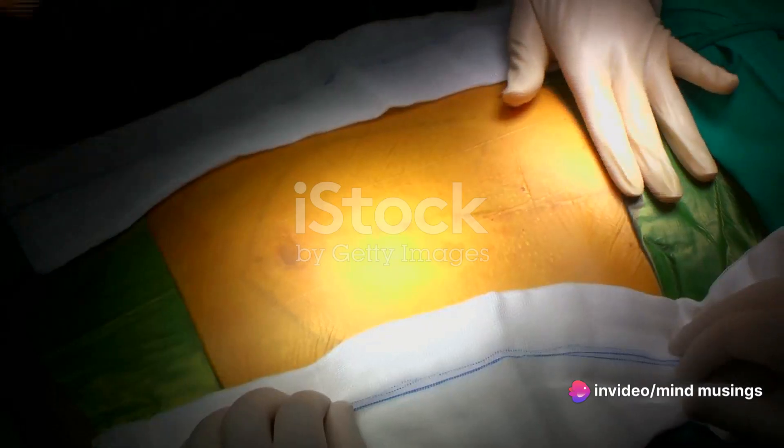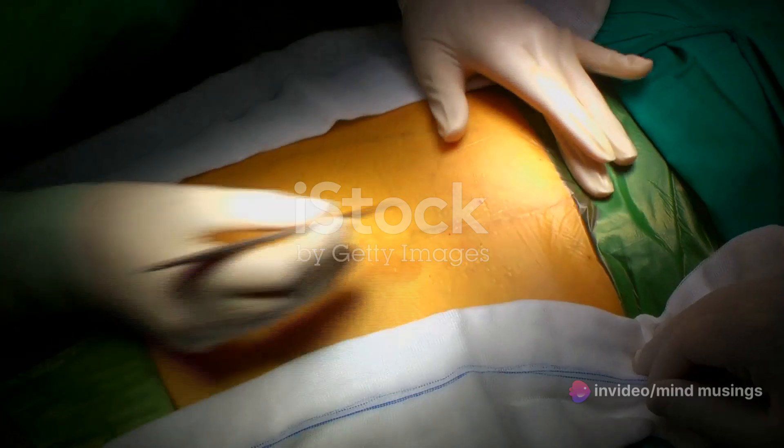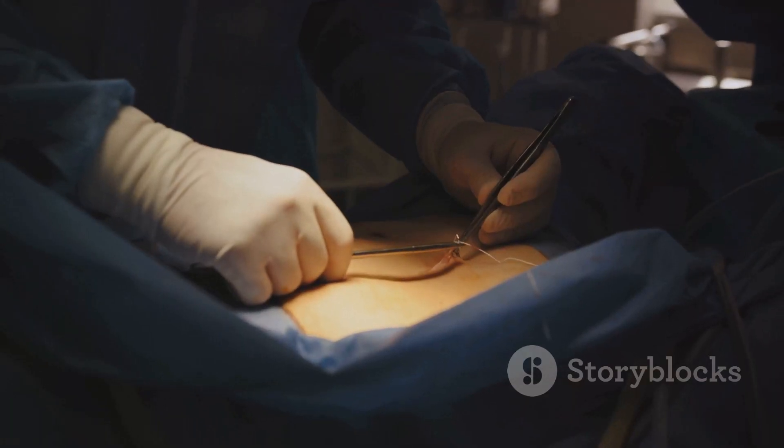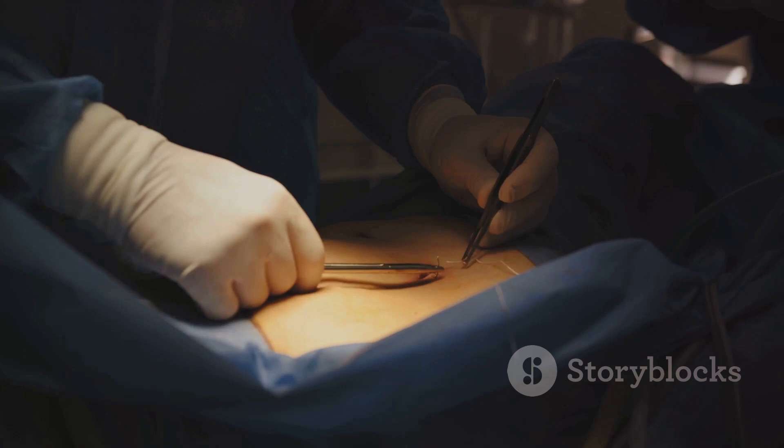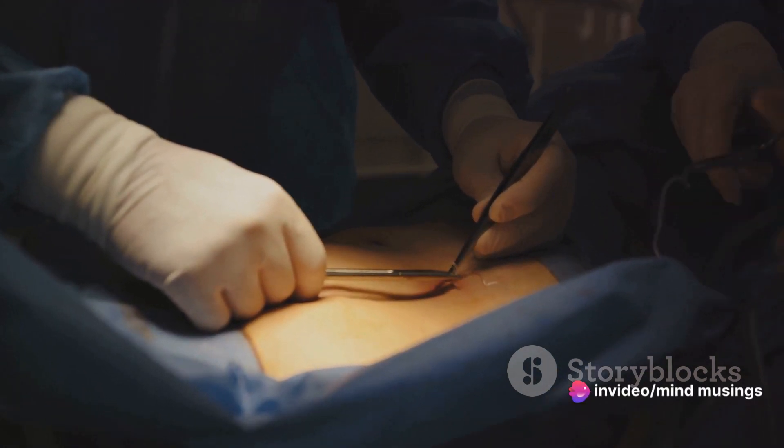Back to hernia treatments — there are two main types of surgery available: open hernia repair and laparoscopic repair. Open hernia repair involves an incision near the hernia, through which the surgeon pushes the bulging tissue back into place and stitches the area shut.